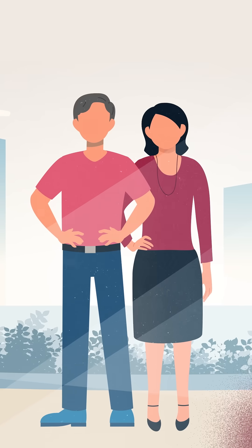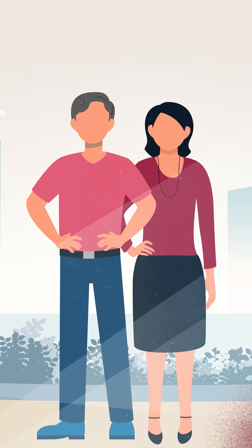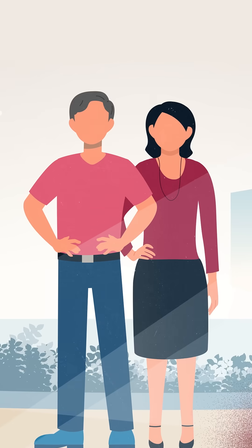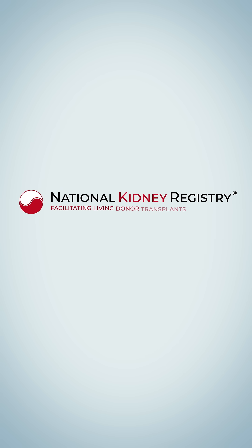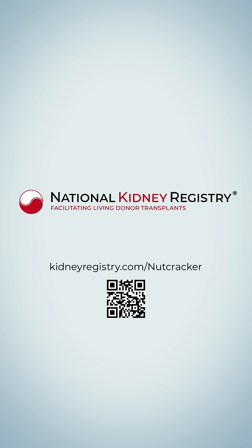If you have been diagnosed with Nutcracker syndrome and continue to experience symptoms, the National Kidney Registry can refer you to a Nutcracker Center of Excellence to address your condition. To learn more, visit kidneyregistry.com/nutcracker.